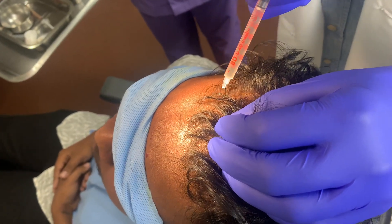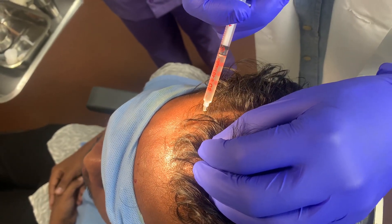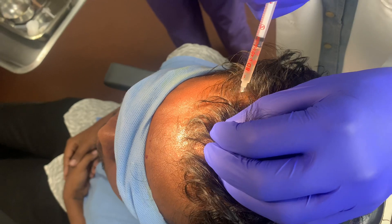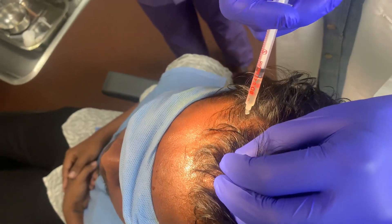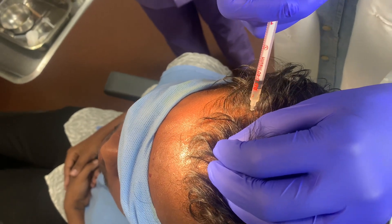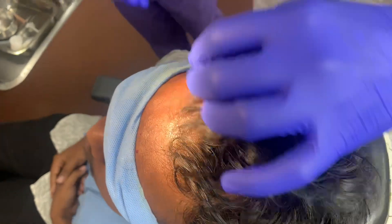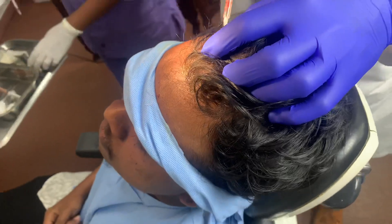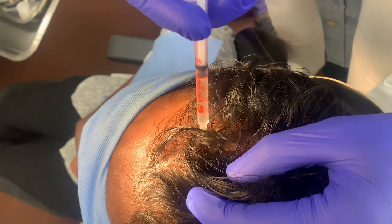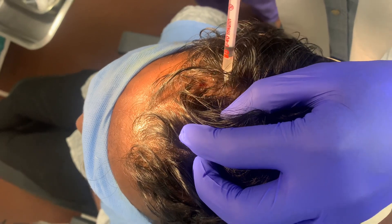I'm just checking if he feels anything and I'm going to move a little laterally. We've started from here to there — I've given one line on the outside — and I've checked that he doesn't have pain. Once that's confirmed, you can safely give the PRP in the other areas.